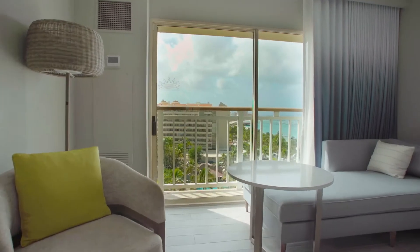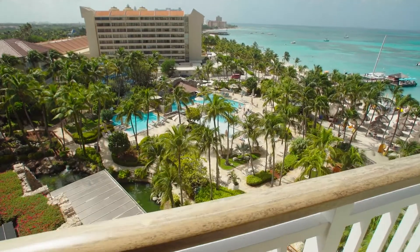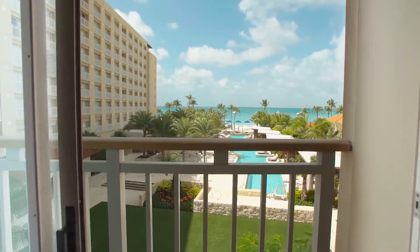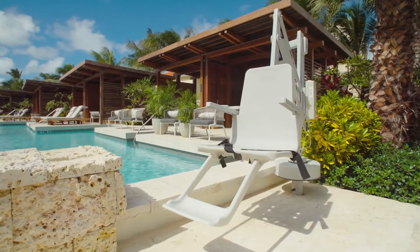Our hotel was designed to have a view from every room. With over 80% offering an ocean pool view, you are certain to find relaxing comfort whether you are in your room or on the beach. We have an array of suites such as the Oceanfront Governor's Suite, Family Suite, and ADA rooms.